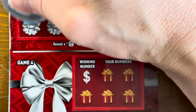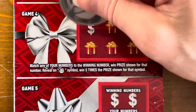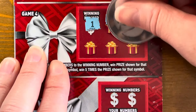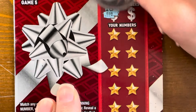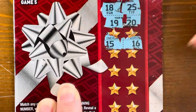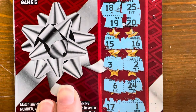Game three: we need a present. We have a horn, sled, gingerbread man, stocking, and a drum — nothing. Game four, number is one — no one. Game five: 18, 25 — one off — more one offs, nothing. Nothing on our third Perfect Gift.